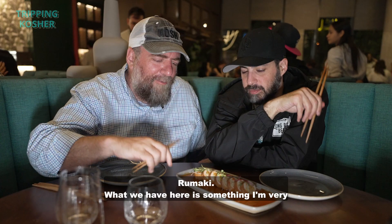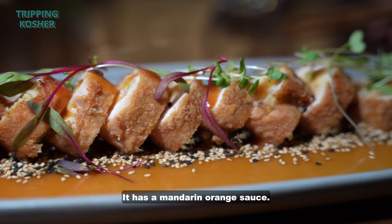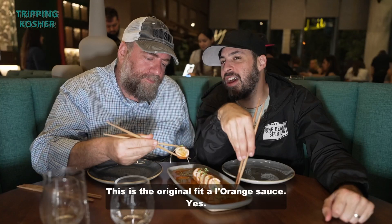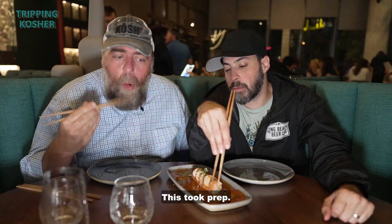What we have here is something I'm very excited about. It is not sushi, though it's rolled in that fashion. It is a sweet and sour chicken roll with a mandarin orange sauce — the original à la orange sauce — with a beautiful, well-prepared presentation. This took prep.